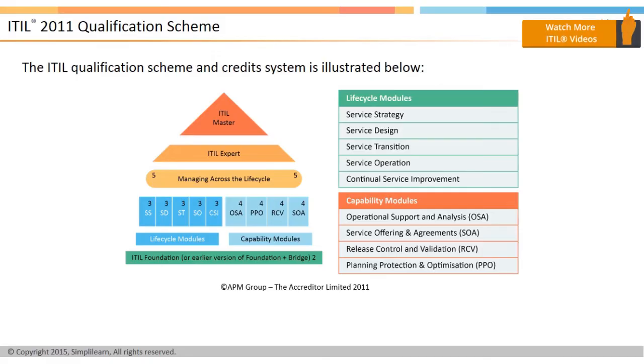The service capability stream consists of four individual certificates focusing on detailed process implementation and management within cluster groupings: operational support and analysis, also called OSA; service offerings and agreements, or SOA; release, control, and validation, or RCV; and planning, protection, and optimization, or PPO. These certifications are meant for individuals who would like to deepen their knowledge in specific areas of IT service management. The exams in this stream each carry four credits.